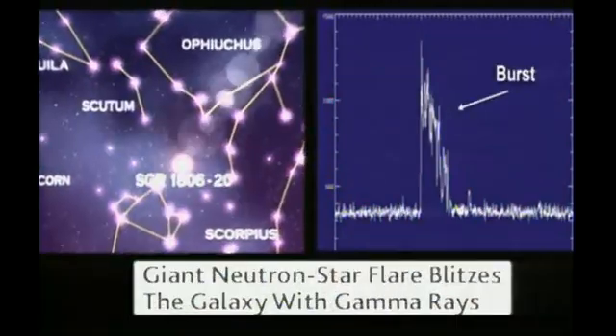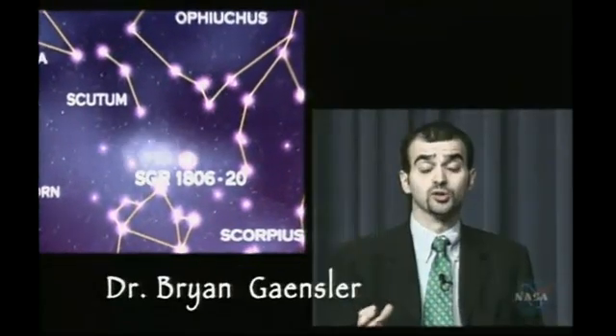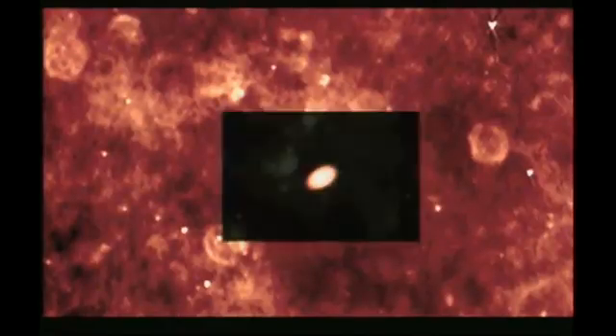Just to put this into perspective, these objects do not normally get this big this quickly. We're used to planting an acorn in the ground and maybe waiting 50 years for it to slowly turn into an oak tree. But this time it was like we were standing in front of the acorn and it popped up into a full tree just in the space of two weeks. I have never seen anything like this before, and I won't be disappointed if this is the only one I ever see.